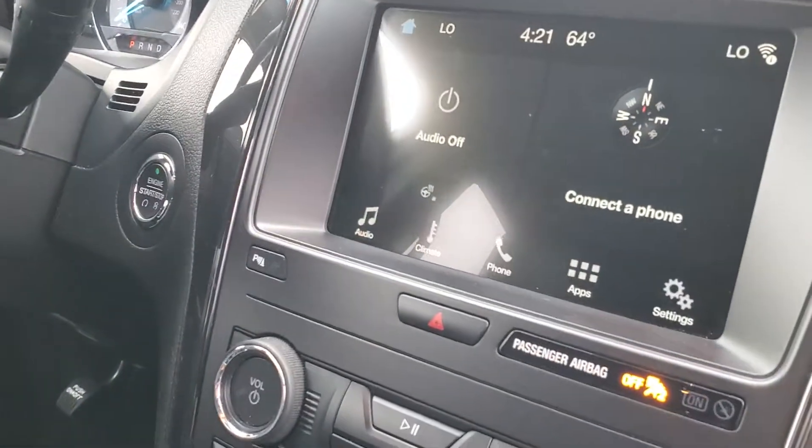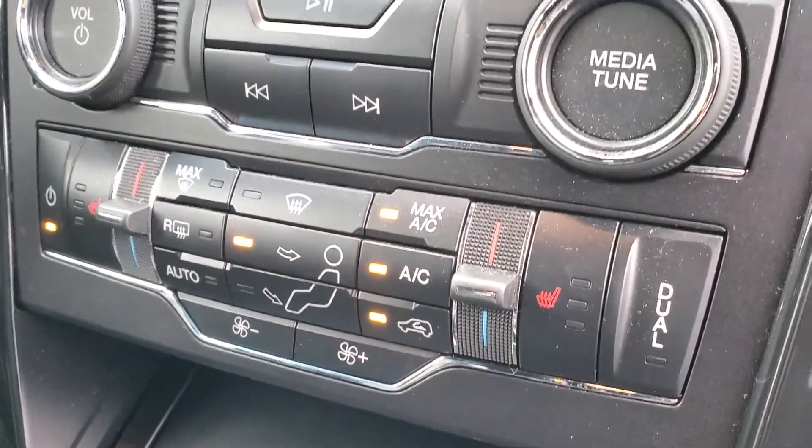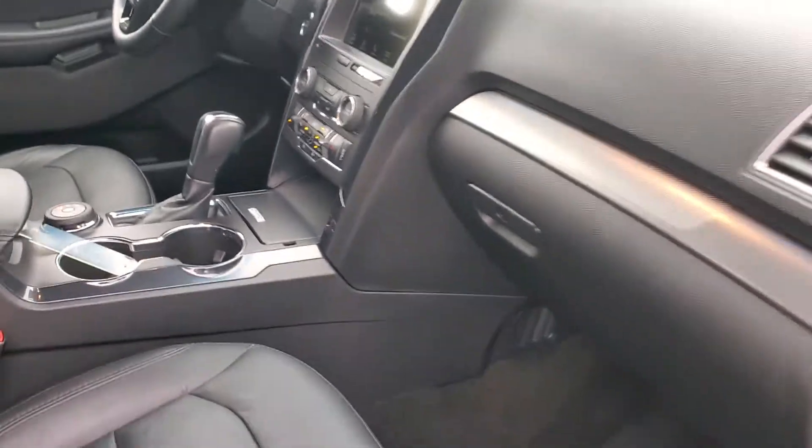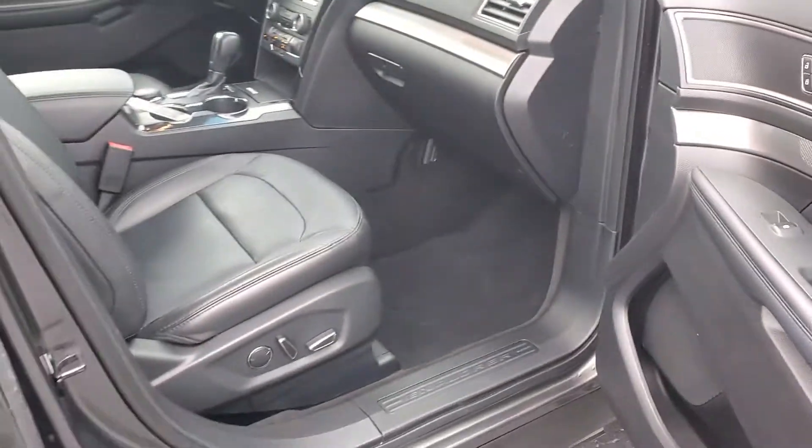You also have the backup camera, the touchscreen, the heated seats, the dual climate control. Again, you can see it's in really great condition — power seats on both sides.